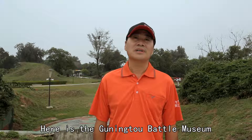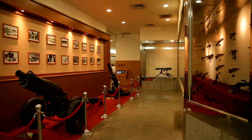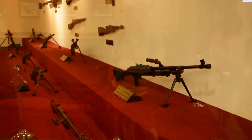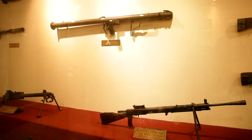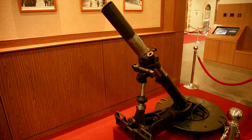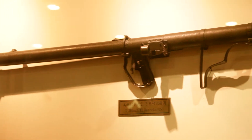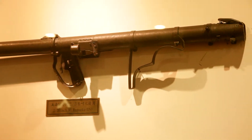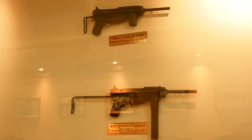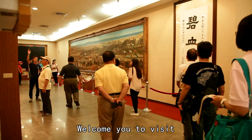Here is the Guningtou Battle Museum. Displayed inside are weapons from both the Nationalist and Communist armies. There are also 13 oil paintings describing battlefield scenes. Welcome you to visit.